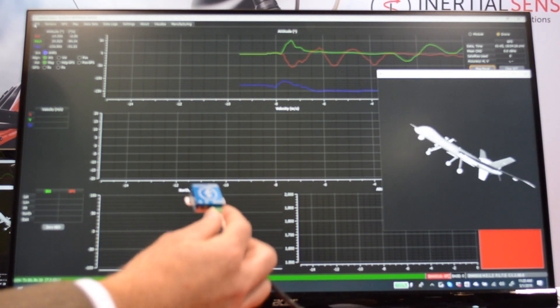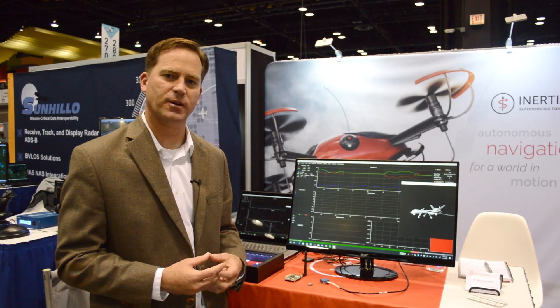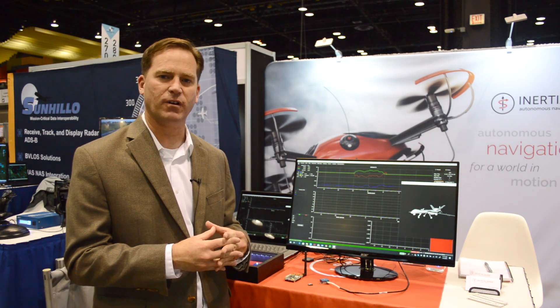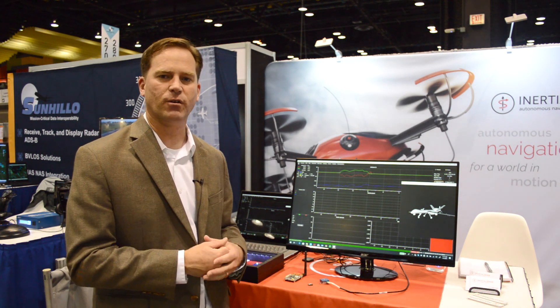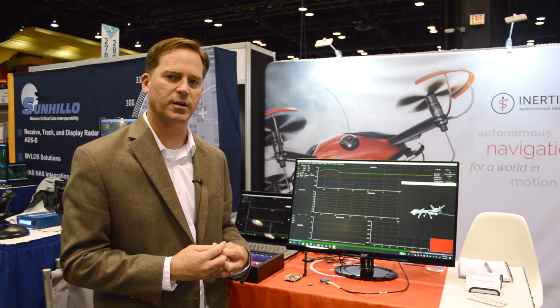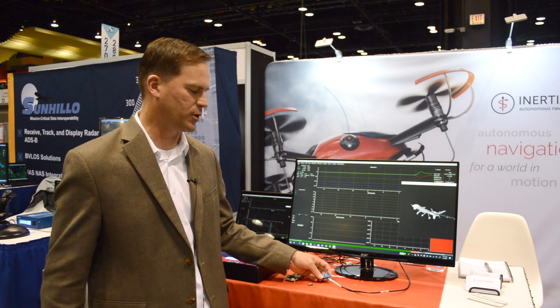Some of the things we've introduced this year include RTK-level performance on our GPS. We take a GPS receiver and a base station, or bring in a correction signal, to achieve two to three centimeter accuracy on our position solution, which is then combined with the inertial.